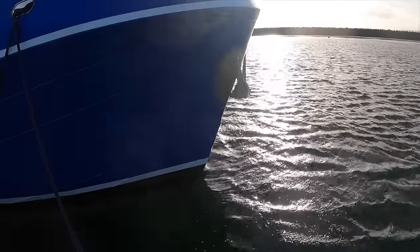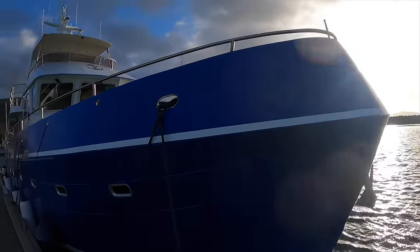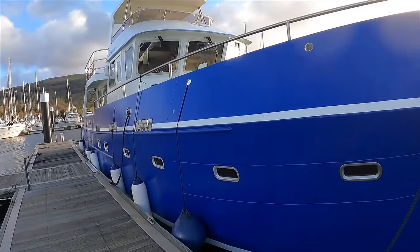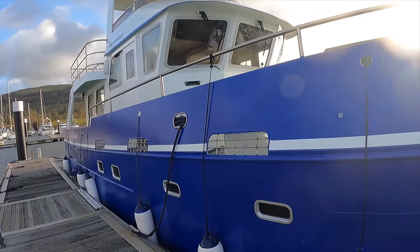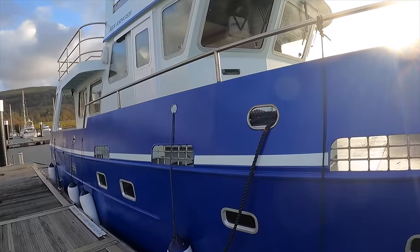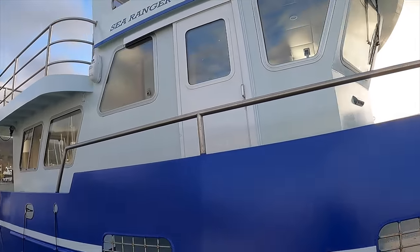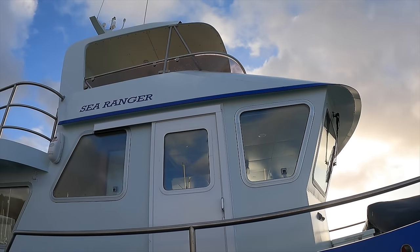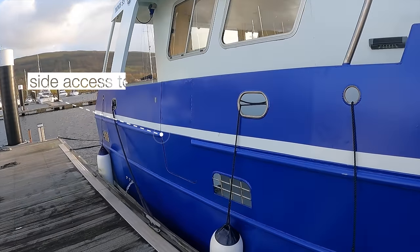In a marina with hundreds of boats, Sea Ranger with her blue hull and tall superstructure immediately draws the eye. Despite her being berthed around a five minute walk from the marina car park, she stood out. She has a very high freeboard, a feature often found on her commercial trawler cousins. This trawler yacht was built to take on big seas and her imposing stature reminds you of this even as you walk by her on the pontoon.